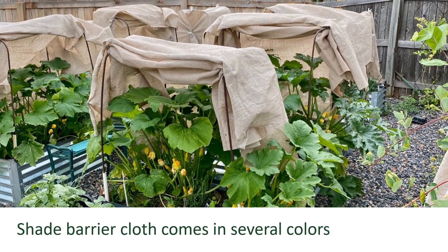Shade cloth comes in several different colors and it doesn't really matter which one you use. Research has shown that all the colors are pretty consistent in the amount of heat gained underneath them. The light-colored ones are a little bit warmer underneath, but you can use whichever color suits you best.